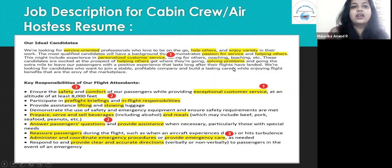Here is an example of an air hostess resume where the highlighted skills are: service-oriented, helps others, enjoy variety, passion for service, helping others, personalized customer service, and solving problems. All of these highlighted parts bring out the skills that you've already incorporated in the resume. The job description gives you an idea of what you need to put in as your skills, whether technical or personal.